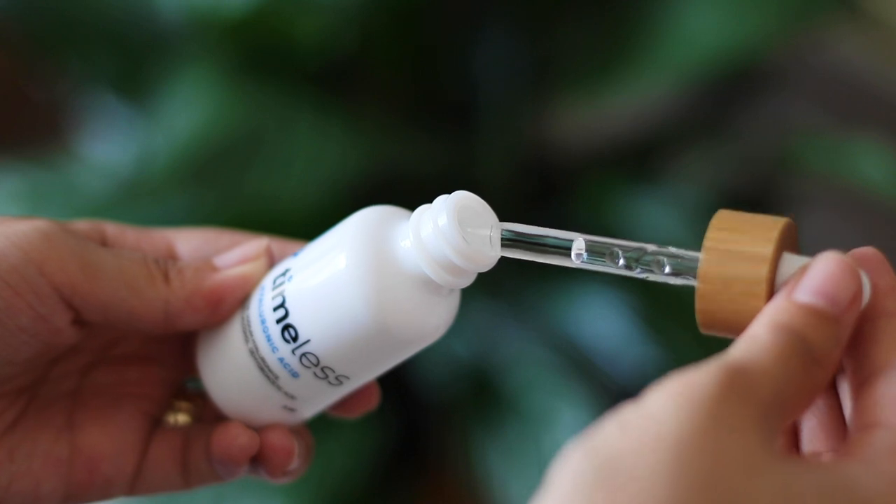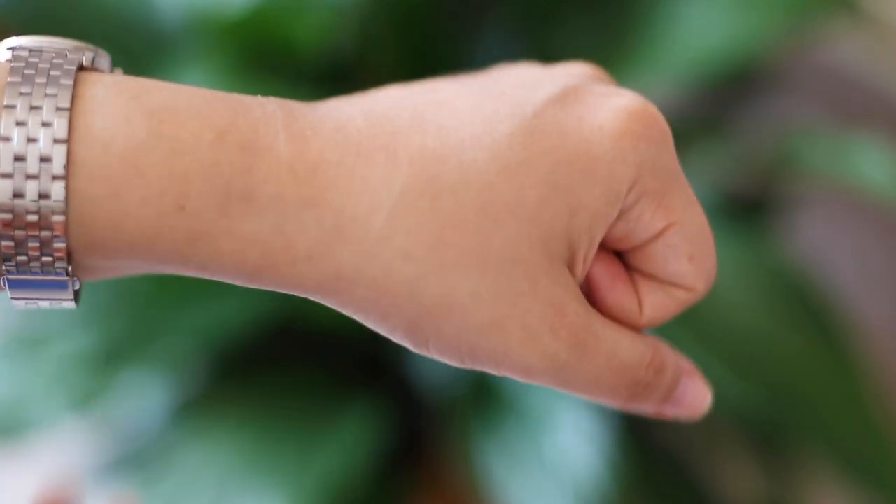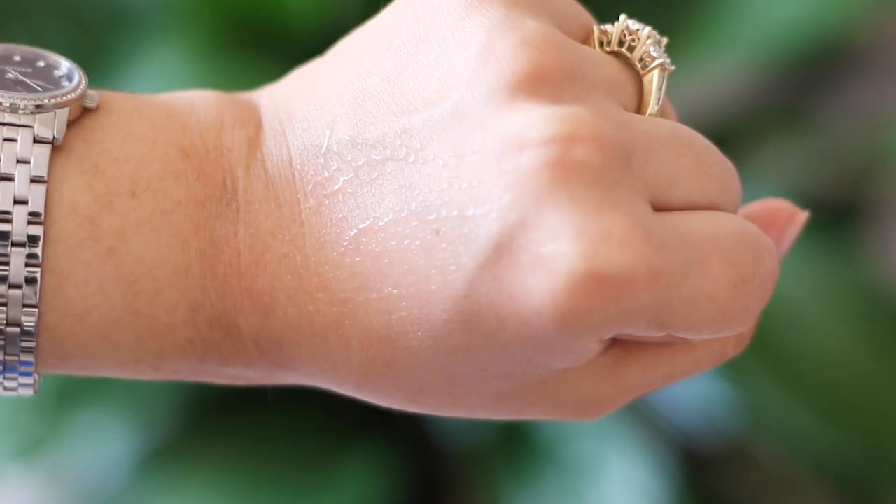When you try this on your skin you get an idea of the water content, because it is a very, very watery serum. As soon as you blend it on the skin, the water literally kind of bursts on your skin. Normally when hyaluronic acid is concentrated, it's thick enough where it doesn't drip easily and doesn't create this kind of watery consistency.